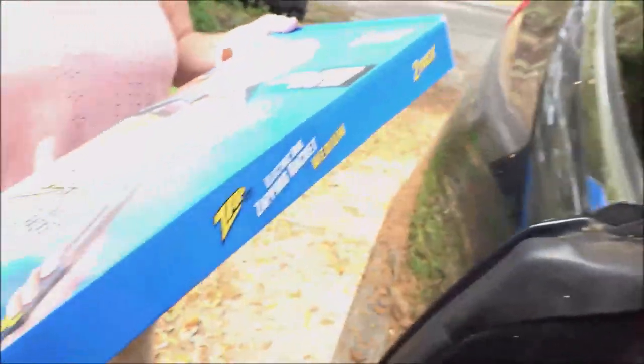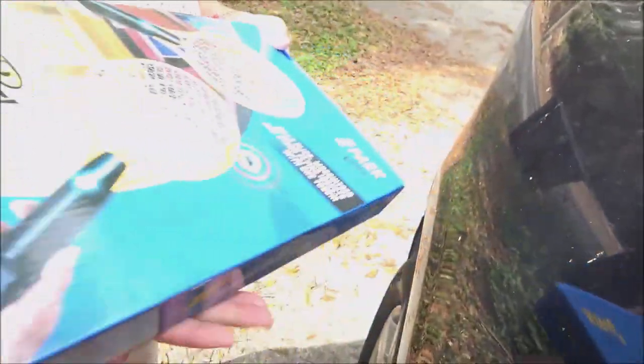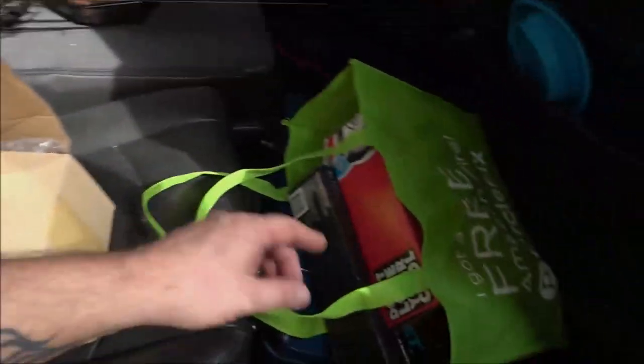So I got this — it was $6. I paid the $6 because it's never been used, and it's got rechargeable batteries in it. So whether I use it or not, it's got rechargeable batteries that I could put in something else. I always think outside the box.